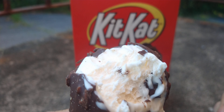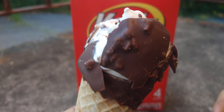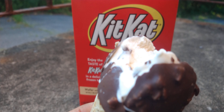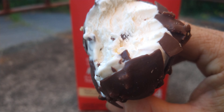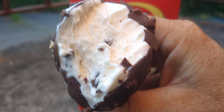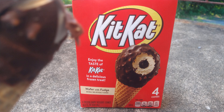The taste has somewhat of a wafer Kit Kat flavor, but nothing like it really. This ice cream tastes just like regular ice cream — it doesn't really taste like a wafer Kit Kat bar at all. It's just a way to get you to buy the product. The ice cream does not taste like a Kit Kat bar at all.